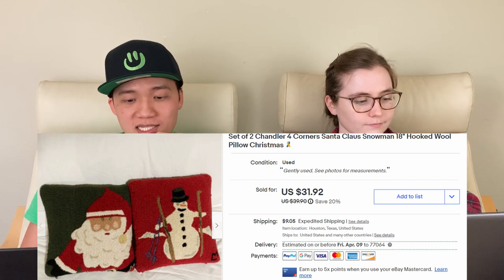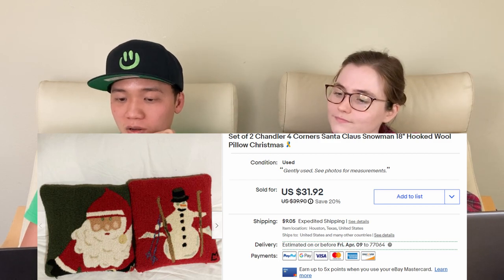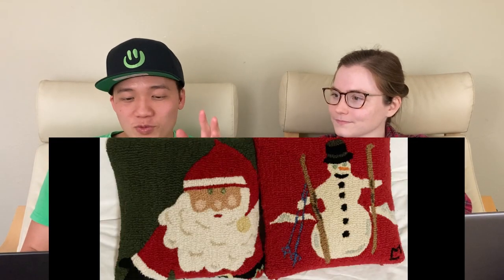Next, we sold this Four Corners Santa pillow and this Snowman pillow, both for about $40. Shipping kind of killed us though — I did not realize how heavy these pillows would be, but when we weighed them they were like six pounds. We kind of made a mistake and should have weighed the item first. It was the thick knitting and fabric. It was a pain to ship out, but we made about $10 profit, so we'll take it.